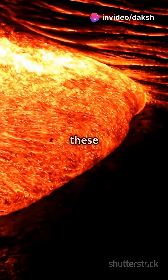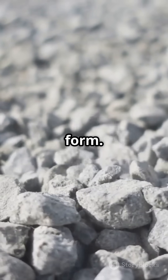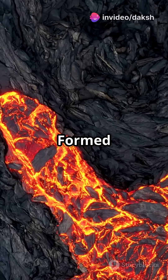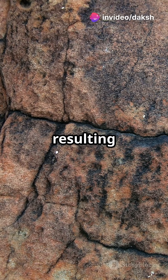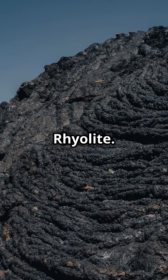Formed deep within the Earth, these rocks cool slowly, allowing large crystals to form. Granite, diorite, and gabbro are great examples. Formed on the Earth's surface from lava, they cool quickly, resulting in smooth, fine-grained textures. Think basalt, obsidian, and rhyolite.